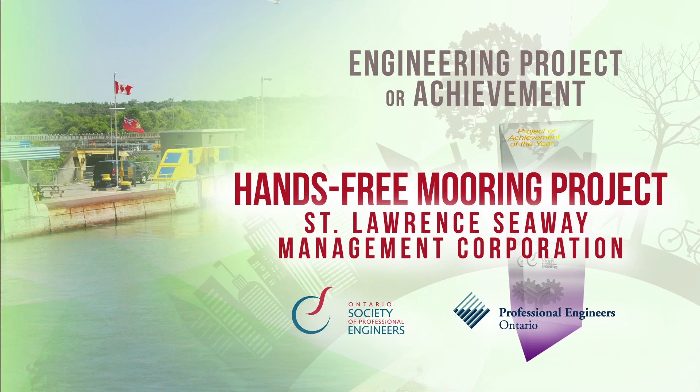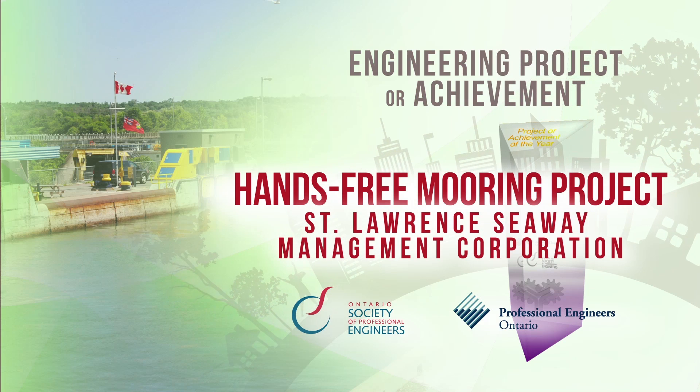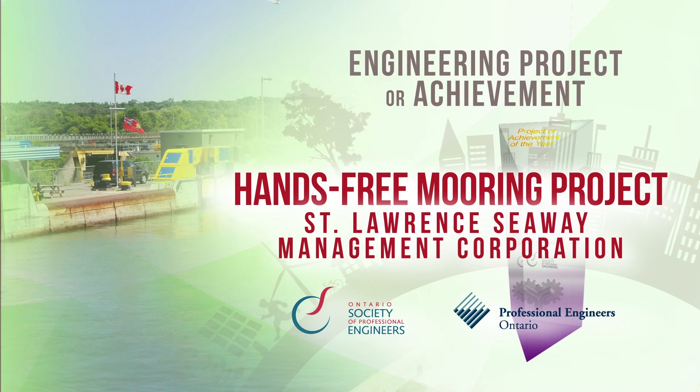You would expect this type of innovative project to come out of consultant firms, but we're a not-for-profit corporation. It was very rewarding to see that our young and older employees and engineers were able to invest themselves and carry this to completion. To recognize its pioneering technology and significant impact on improving safety and increasing competitiveness, the Hands-Free Mooring Project, developed by the St. Lawrence Seaway Management Corporation, is being recognized with the Ontario Professional Engineers Award for Engineering Project or Achievement.